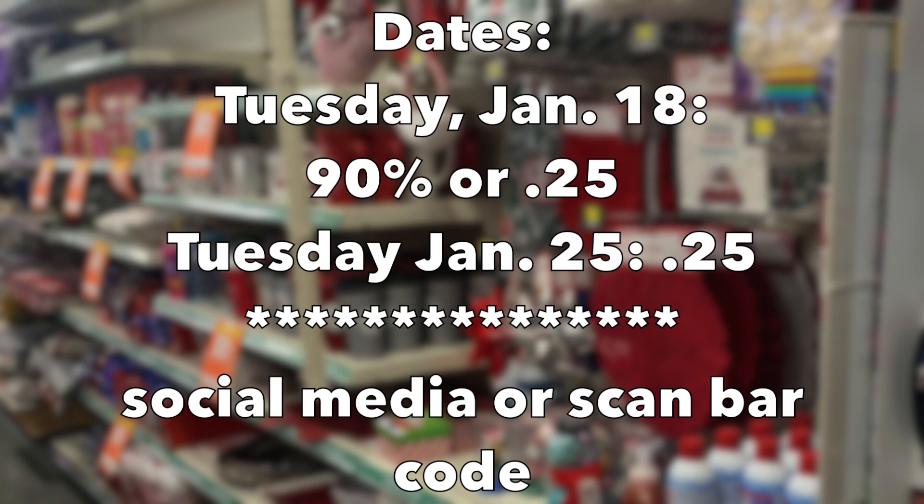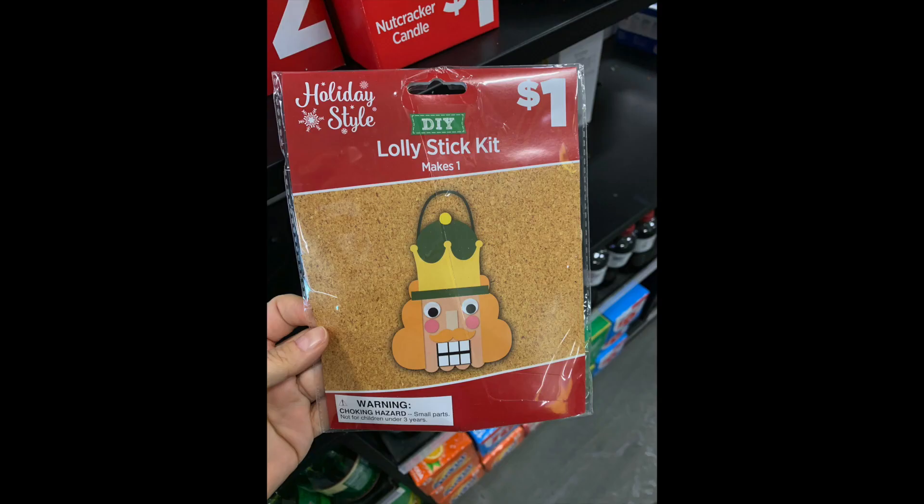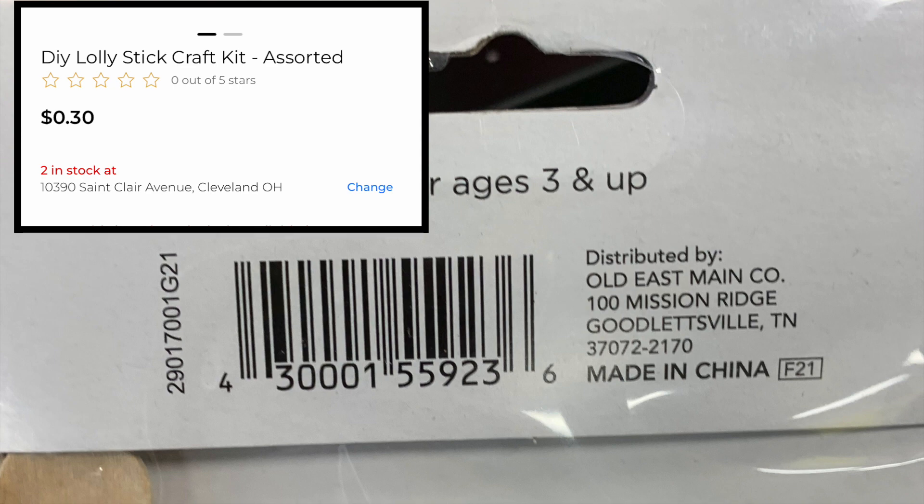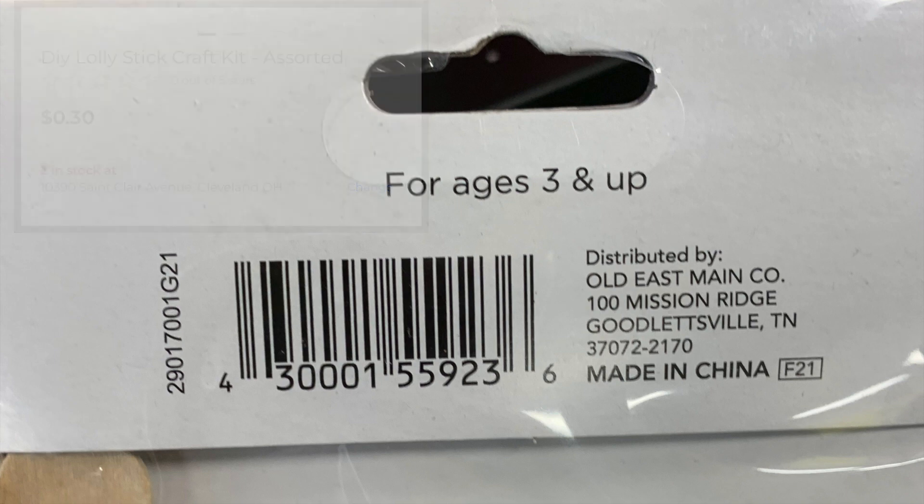But we can see it in sight. The best way to figure out what things are ringing up for is to check social media or scan one of these barcodes with the Dollar General app. This little sticker kit is just a dollar. It is a holiday item — flipping it around, scan the barcode into the Dollar General app, it's $0.30 right now because it's 70% off. If you see 'Made in China, F21,' that's what we're looking for. When it's quarter day, that code tells you this item is included. Grab a screenshot of this barcode and scan it on Tuesday the 18th through the 25th, and if you're on social media you'll also have some information. I'll let you know on Instagram when it's a go.